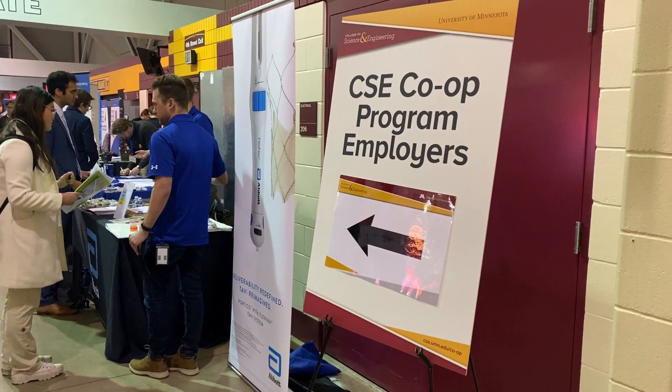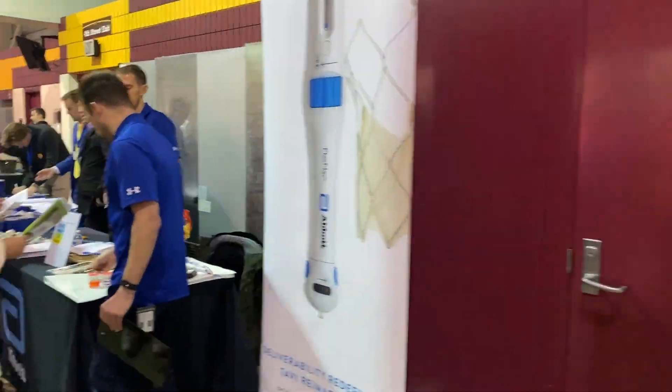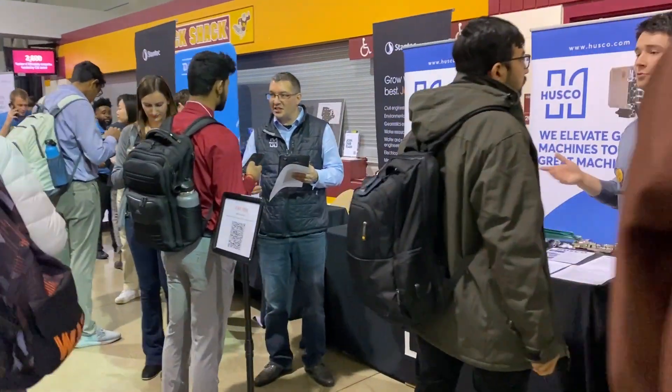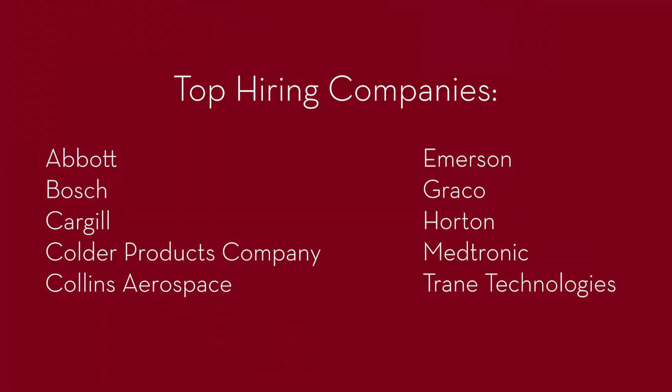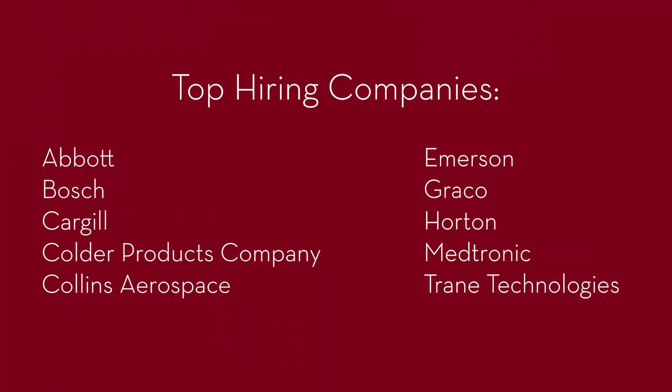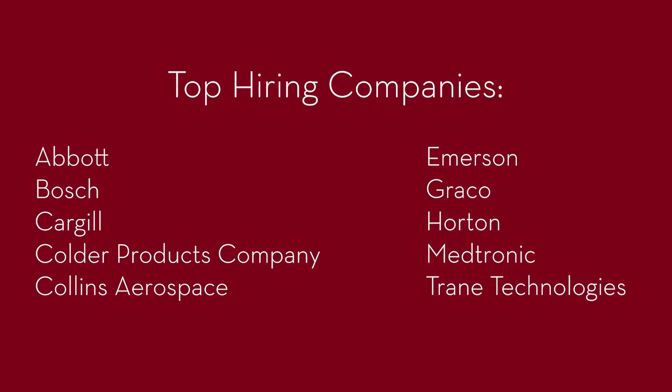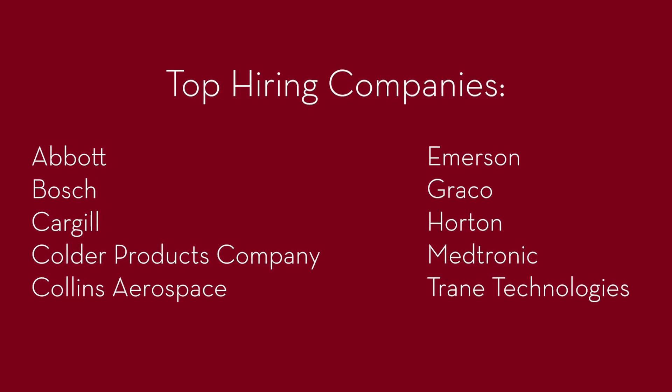A variety of employers participate in the CSE co-op program, from large Fortune 500 companies to small and mid-sized organizations, in a variety of industries such as manufacturing, aerospace, technology, biomedical, and more. Last year, about 55 companies participated in the program.